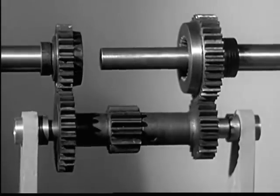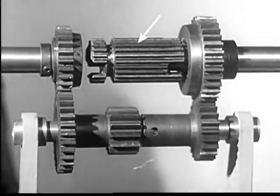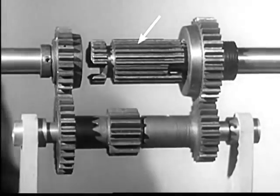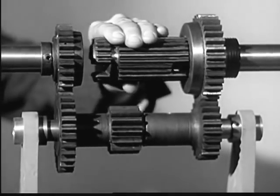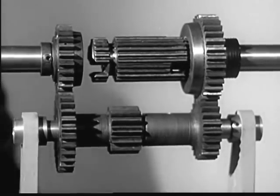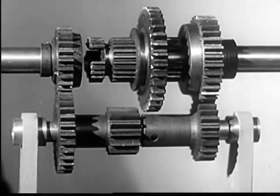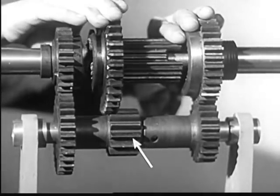To switch from one set of gears to another, our transmission needs a short shaft known as a clutch sleeve. It cannot turn on the drive shaft, but it is free to slide back and forth. On the sleeve, we'll mount a large gear, which we can shift back and forth to mesh with the small gear in the middle of the counter shaft.